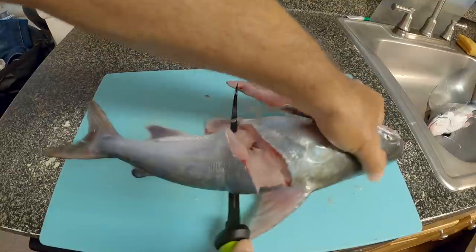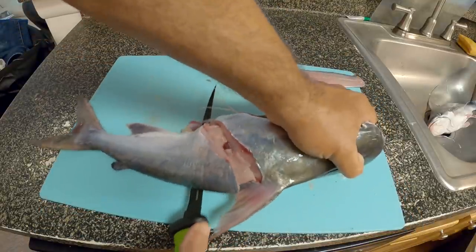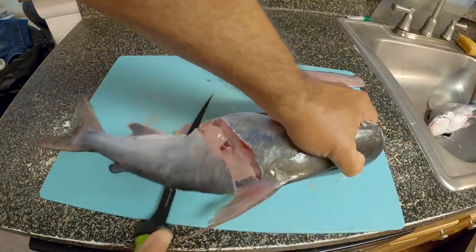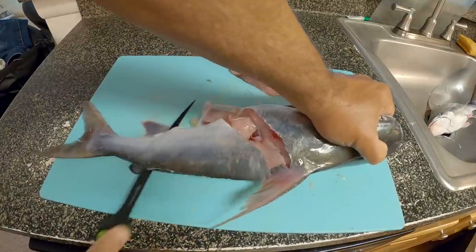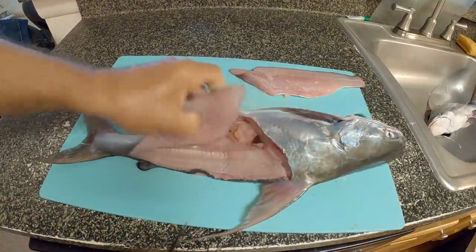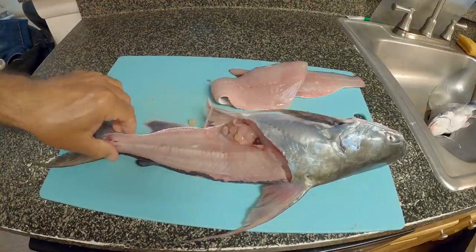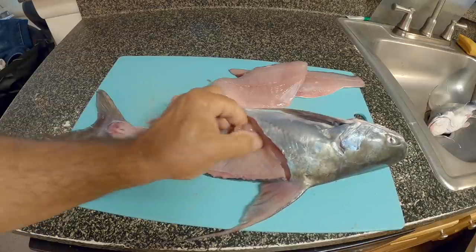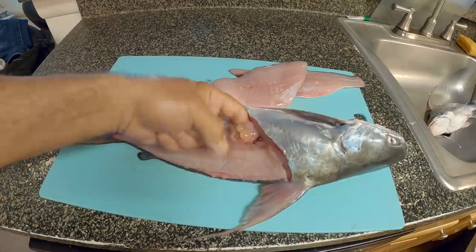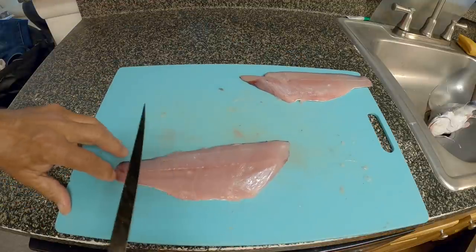There we go — tricky with a camera and tripod in the way but we're getting it. Not the first time we've done it. Yeah, that wasn't too bad, we got down to the bone. That's how we do that. Now these guys have got a lot of roe inside of them. And then we're just going to take the skin off.